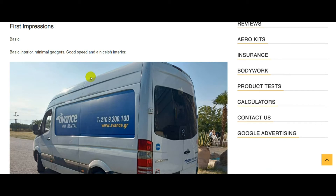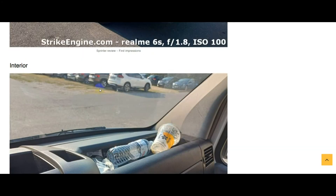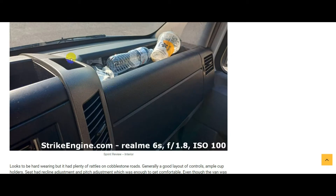First impressions: basic but solid, nice inside, nothing was worn out. It felt well made — it just didn't have a high gadget count and didn't have soft touch materials, but it felt solid. A nice place to be, comfortable. Going into more detail — the interior has plenty of storage everywhere on the Sprinter.